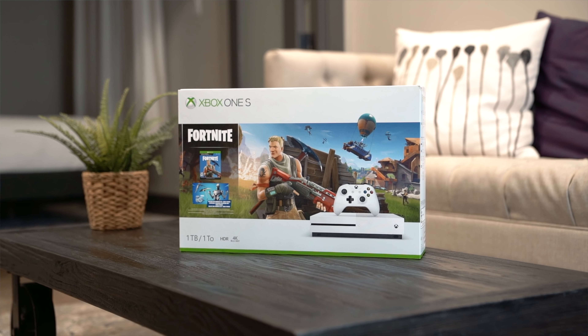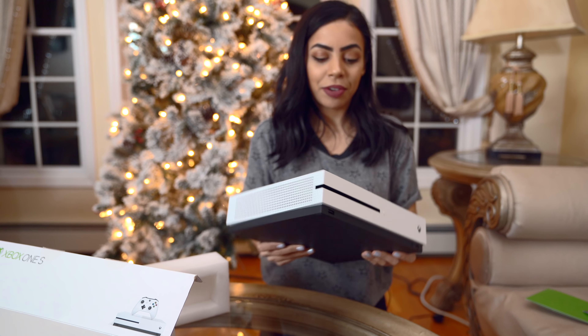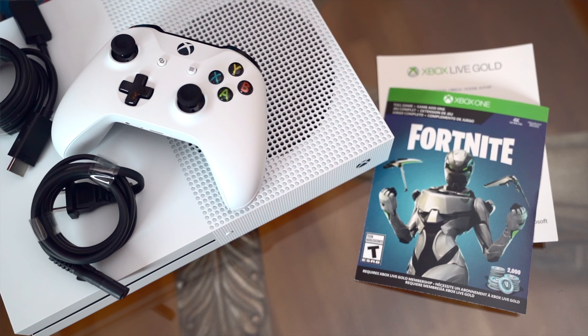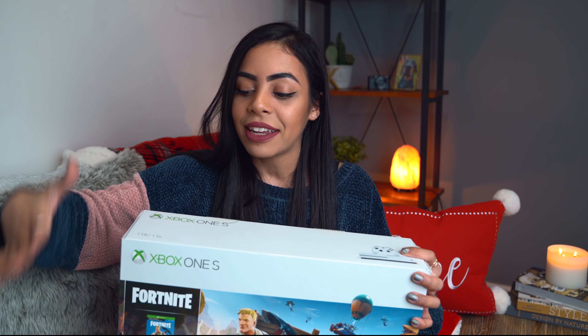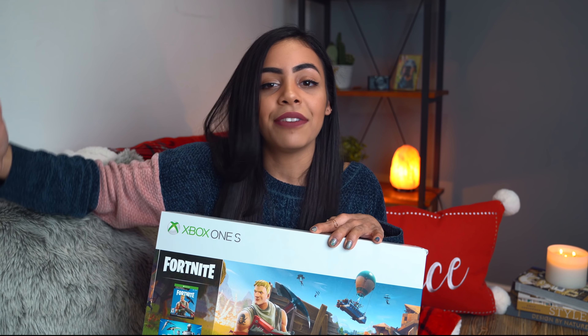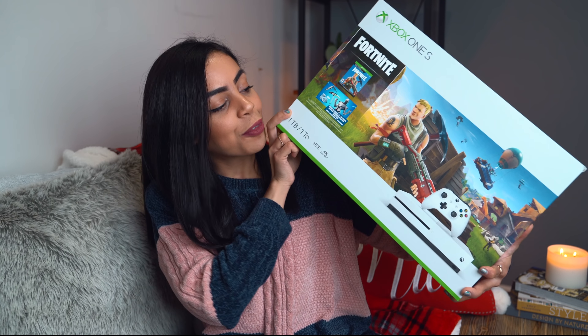The second item I got was another amazing deal at Walmart — for $249, I got this Xbox One S Fortnite bundle. You get so much in here: the Xbox One S console, a controller, a full game download of Fortnite, 2,000 V-Bucks, one month of Xbox Live Gold, and a year warranty on the console itself. I am very excited about this one, especially because I have a little secret — I've never ever played Fortnite before. So I'm very excited. It was kind of a little gift to myself, but if you know somebody who loves gaming and hasn't played Fortnite yet, you should get them this. It's a really, really good deal.